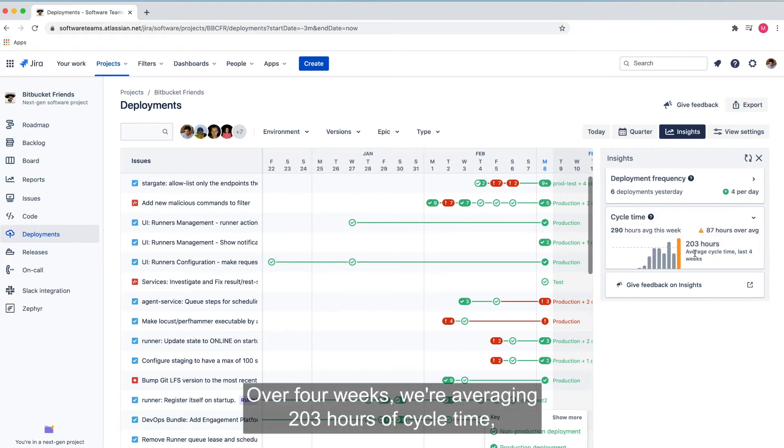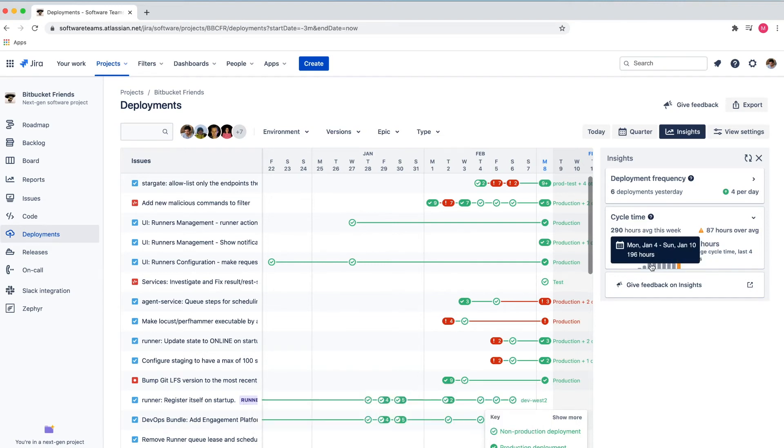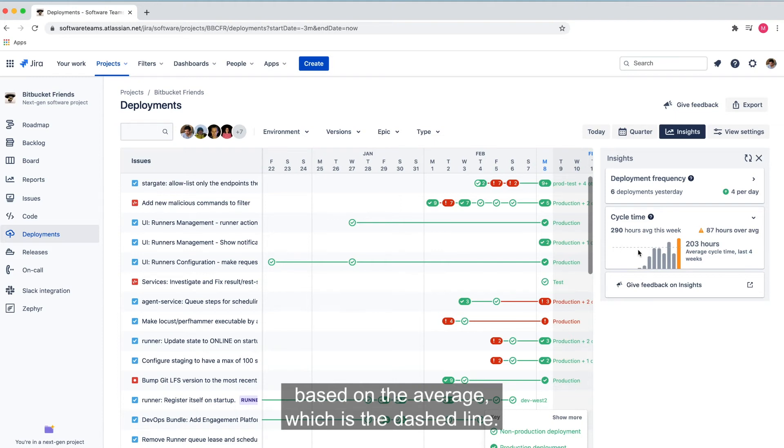Over four weeks we are averaging 203 hours of cycle time. And we can see in this chart week by week how we're doing, based on the average which is the dashed line.